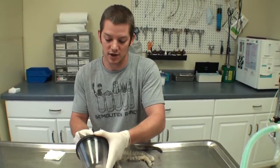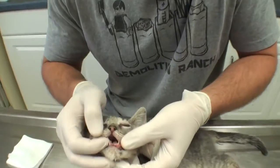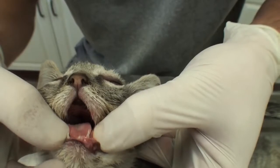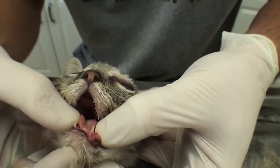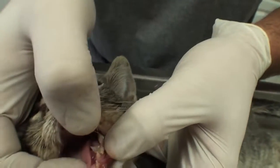Kitty's under anesthesia now and we have found the problem. Watch this bottom jaw — these are the two canine teeth here and watch how they can move up and down. That bottom jaw is broken right there. That's the symphysis where the two mandibles come together. It's just totally fractured, and there's a bunch of pus in here.